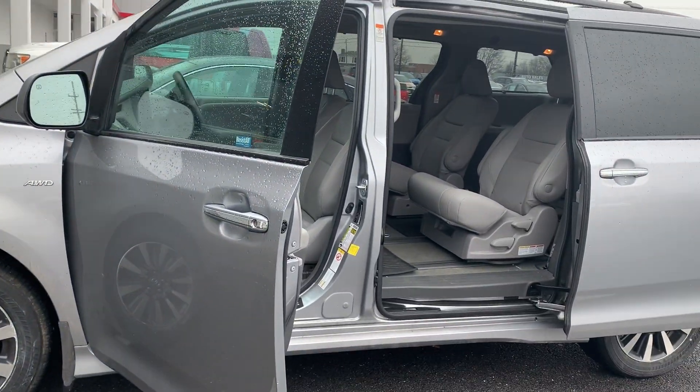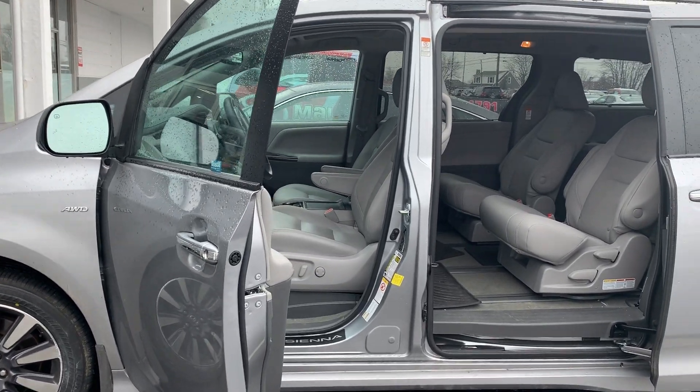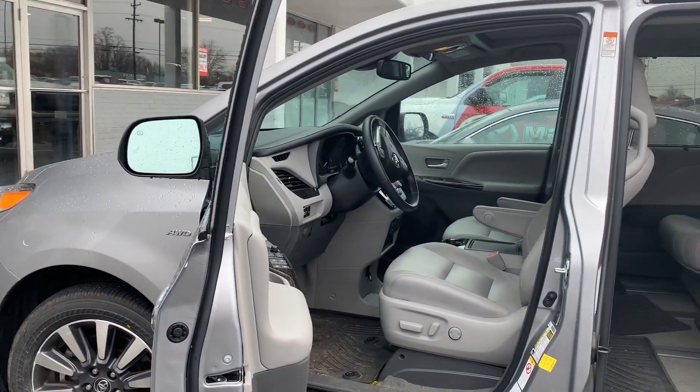Some features include a navigation system, power sunroof, power sliding doors, and XM radio.